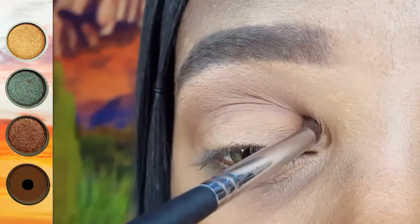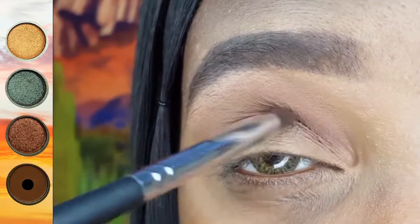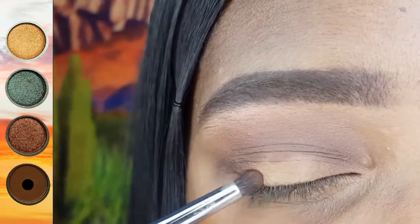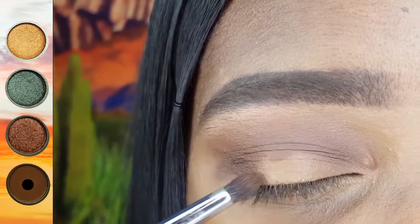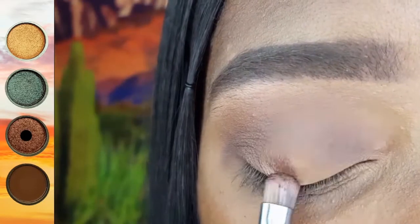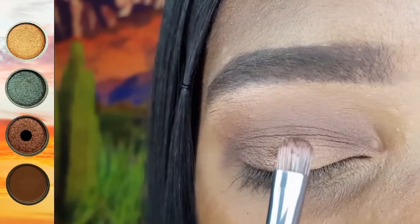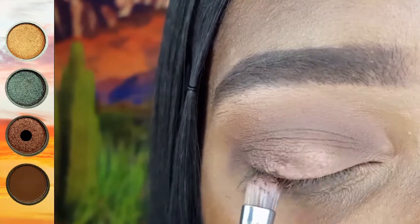I am using my Energy 125 to blend this darker brown shadow directly into the crease of my eye as well as apply it to the outer third of my lid. I am placing this bronzy metallic shadow on the center of my lid using my BH Cosmetics Studio Pro No. 9 brush.